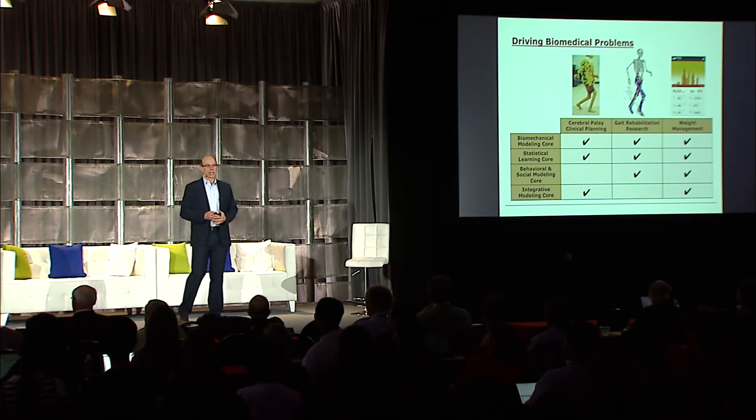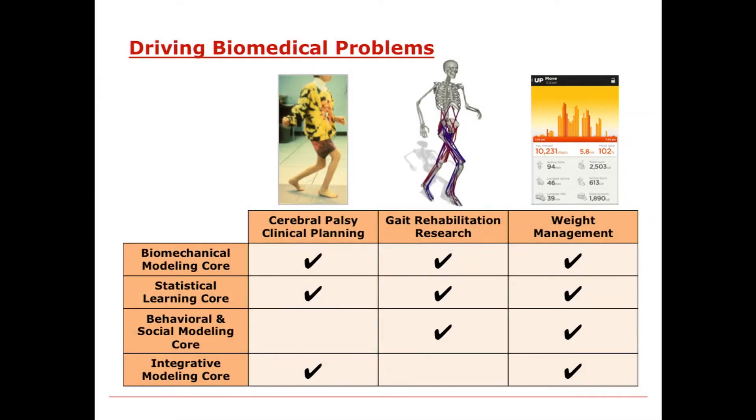The data science cores we're developing include biomechanical modeling, statistical learning, behavioral and social modeling, and integrative modeling. One of the most important contributions that will go on from these BD2K centers is the open source software in each of these cores that is very widely used and already part of the research labs of thousands of individuals. Those open source software packages are available free for all of you to use and to build on.